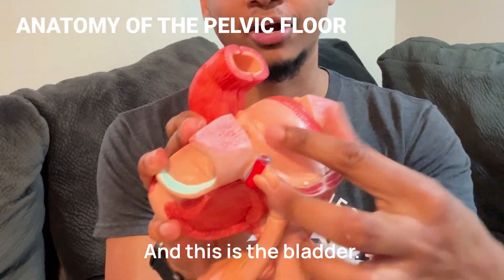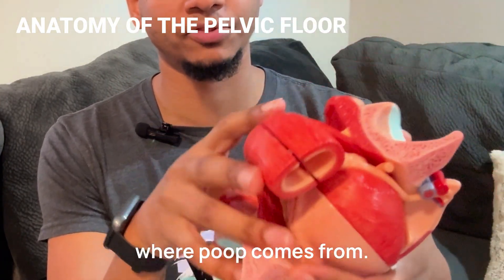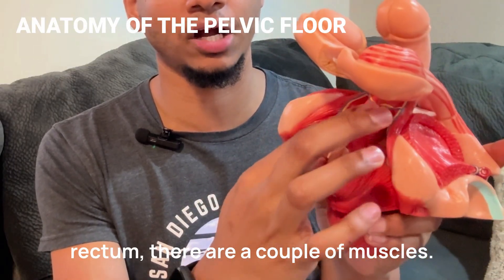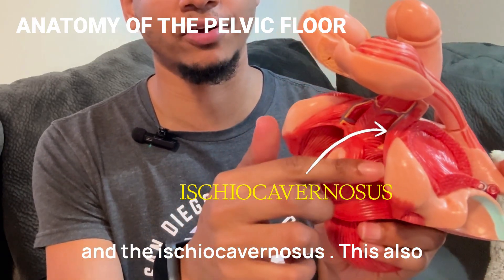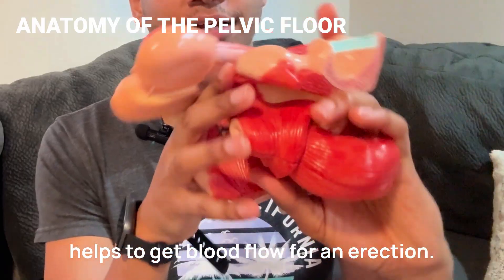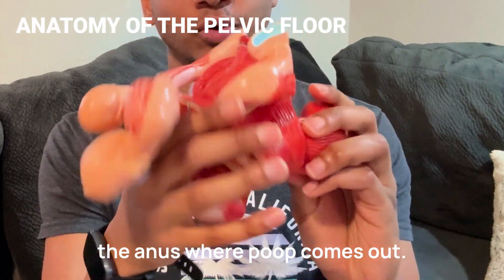And this is the bladder. And this is the rectum, where poop comes from. If we look right next to the rectum, there are a couple of muscles. There's one muscle called the bulbospongiosus — this helps get blood flow to the penis for an erection. And the ischiocavernosus — this also helps to get blood flow for an erection. And this is the whole rectum. It's very interesting. And this is the anus, where poop comes out.